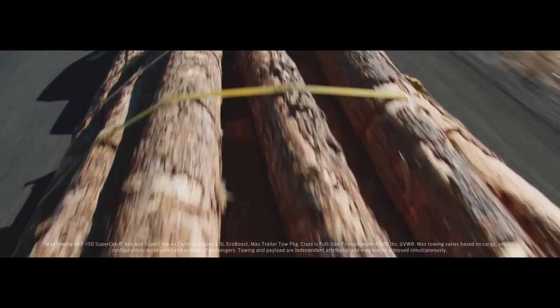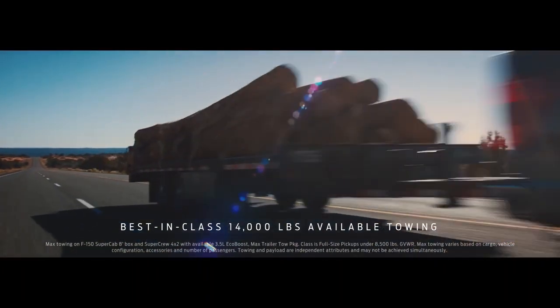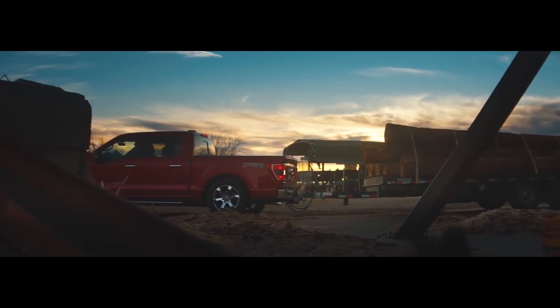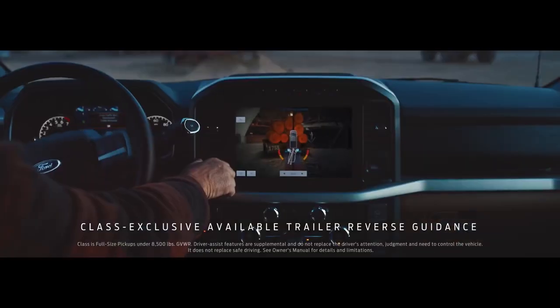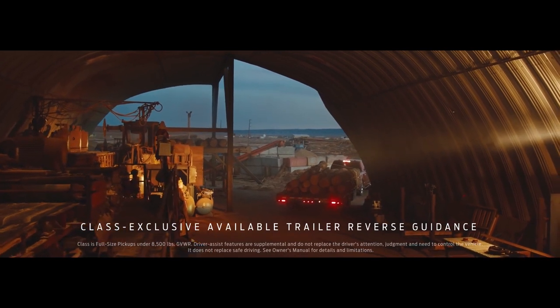And if you need to tow something really heavy, F-150 has a higher available towing capacity than Toyota Tundra. Whatever you're towing, F-150 makes it easier backing up. It has available technology Toyota Tundra doesn't have that helps you see exactly where you're going.